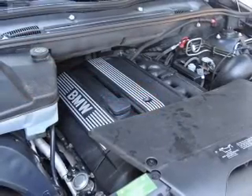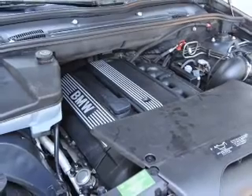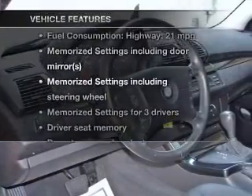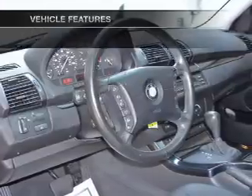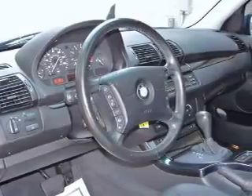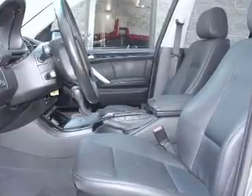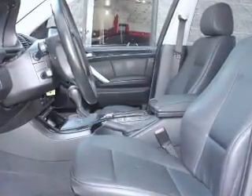Power and reliability are a great combination. This vehicle has both. And with these notable features, you won't want to miss out on the opportunity to own this amazing ride. Keyless entry. Leather seats. Power door locks. Power windows. Cruise control. An AM FM stereo with a CD player. Power mirrors.